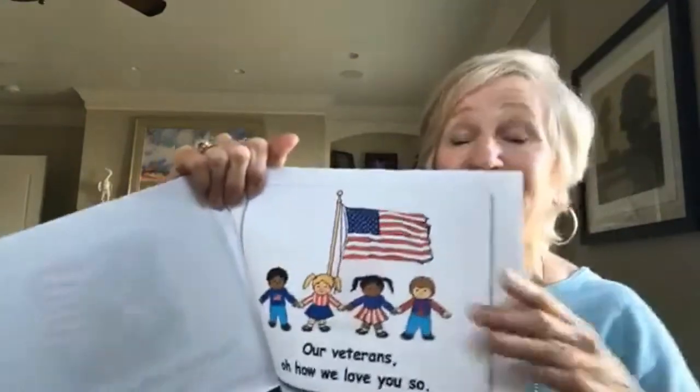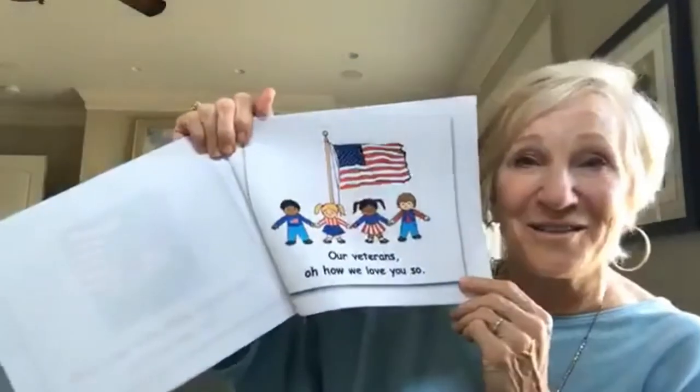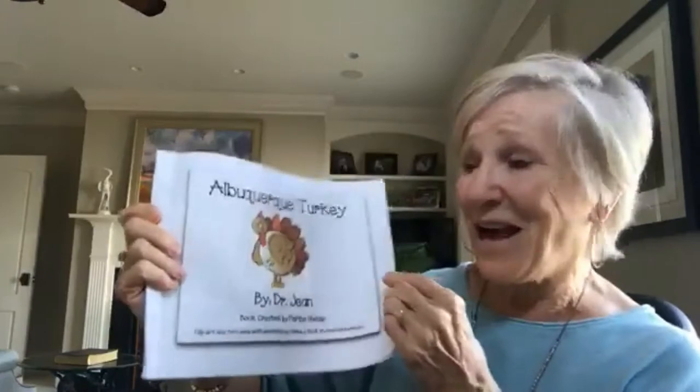As many times as I've sung this song I still have a hard time getting through it without tears in my eyes. It's just such a special time to stop and be grateful for all the people who have served our country. We've got some ideas in our November happies for maybe inviting veterans in your community in, or having a bulletin board where children put the names of veterans in their family. That is a great song for November.